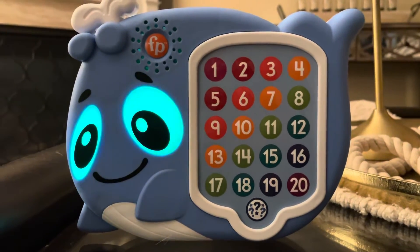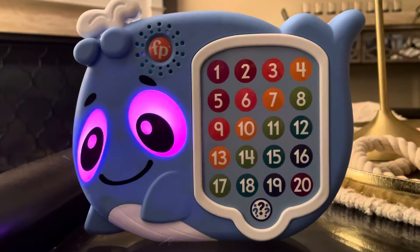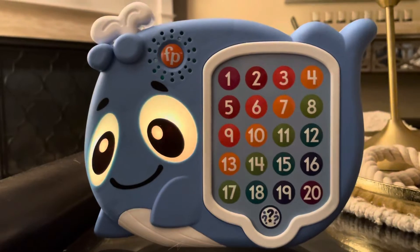One, two, three, four, five. Eight blue whales went swimming by. Six, seven, eight, nine, ten. Drop your fins and count again.